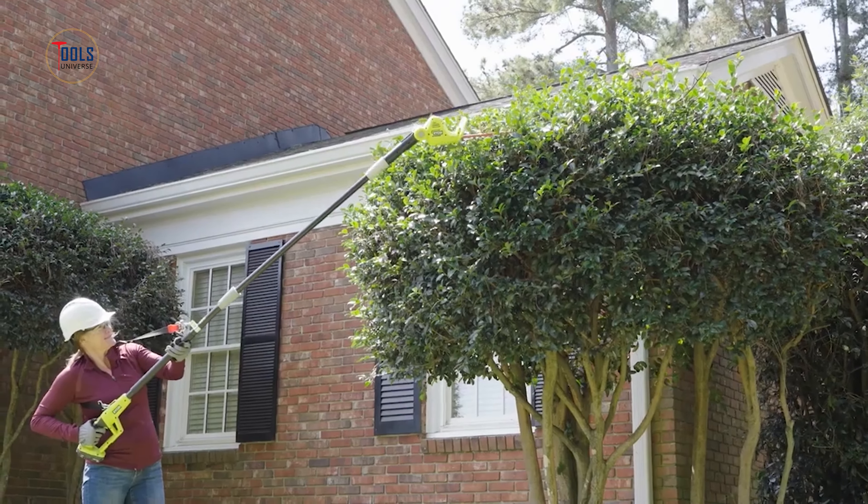With easy startup and low maintenance, the Ryobi 40V HP Brushless 9-inch edger is perfect for homeowners seeking professional quality results with the convenience of cordless operation. Its durability and performance make it a valuable addition to any lawn care arsenal.